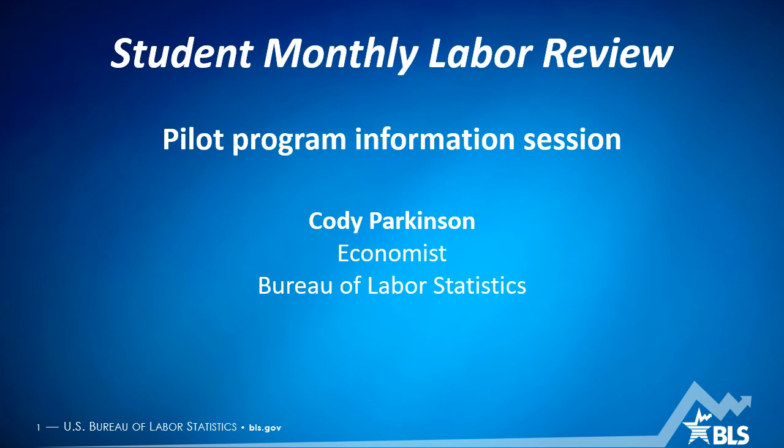Hello everyone, my name is Cody Parkinson and I'm an economist with the Bureau of Labor Statistics, and I'm excited today to talk to you about a new program here at the Bureau called the Student Monthly Labor Review.